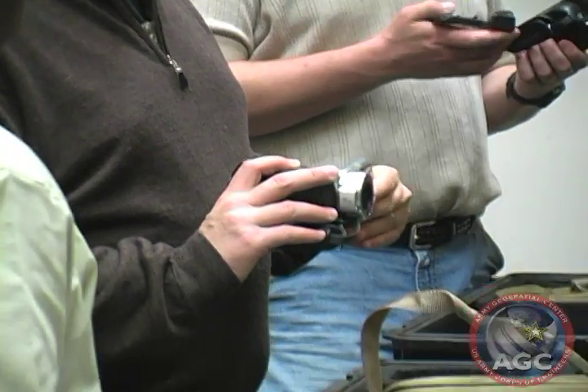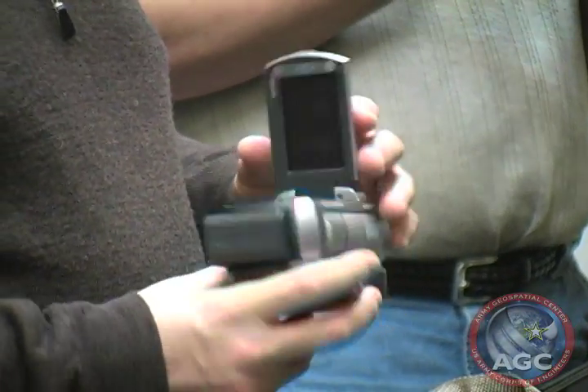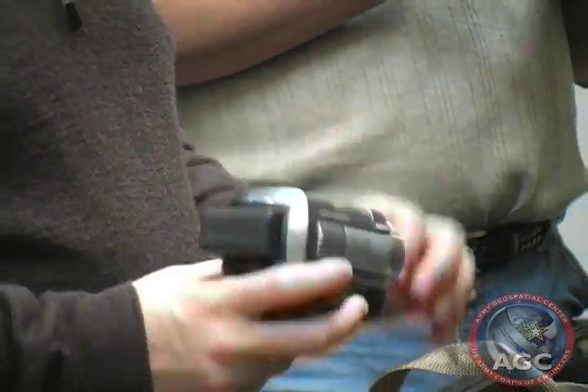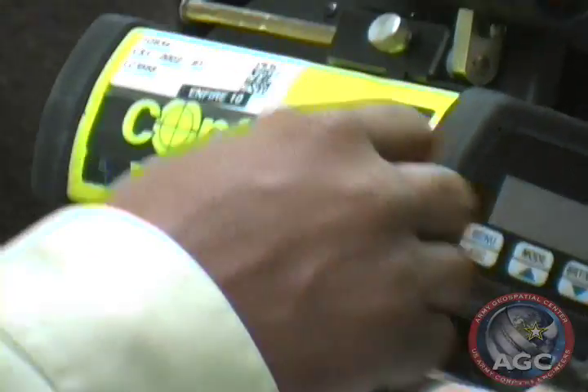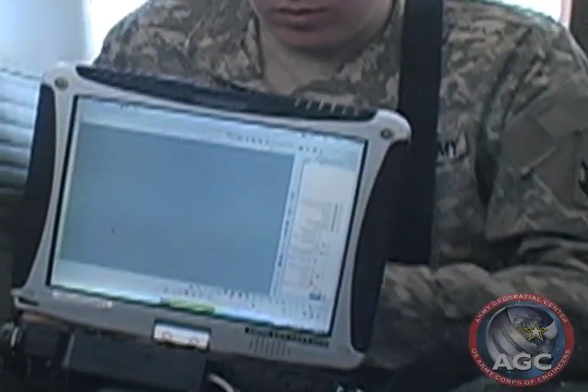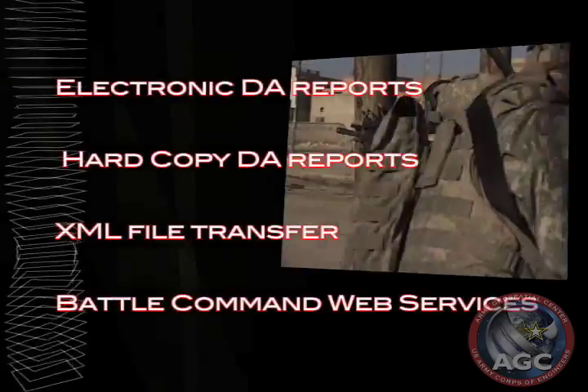Actual images and video are captured using a digital camcorder. Data is automatically transferred to the proper fields in a route, road, bridge, or minefield report through either physical or wireless connections between the devices and the ruggedized tablet PC.